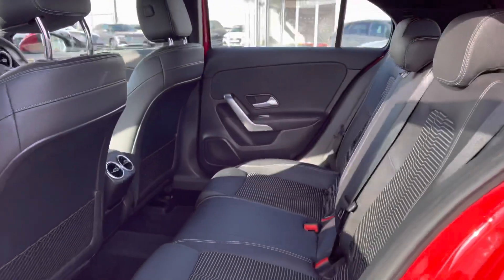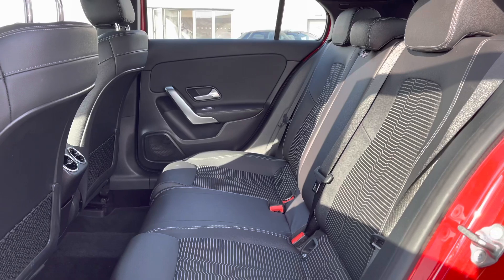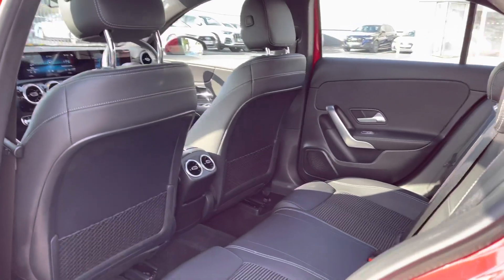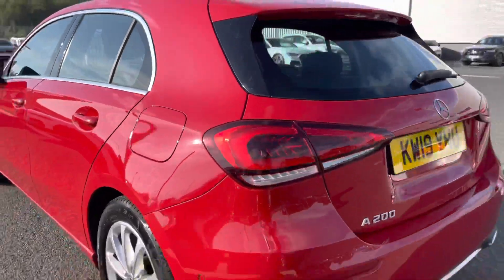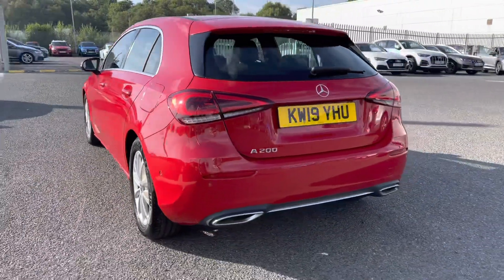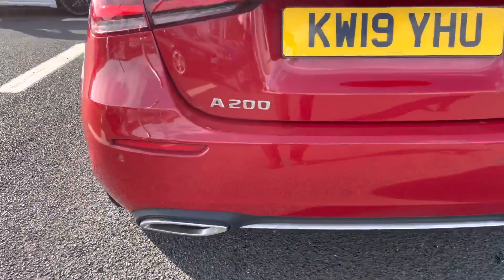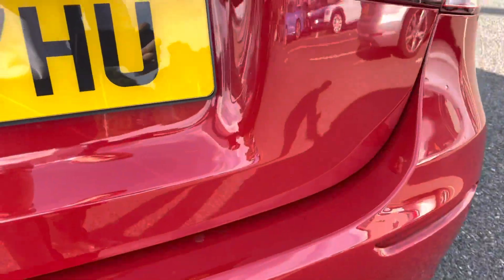A quick look at the rear seats — a half leather interior, very comfortable to be in, with plenty of leg room. Moving to the rear exterior, you've got an absolutely stunning hatchback, twin exhausts, and the A200 badging. You also have rear parking sensors there as well, making it nice and easy to park.